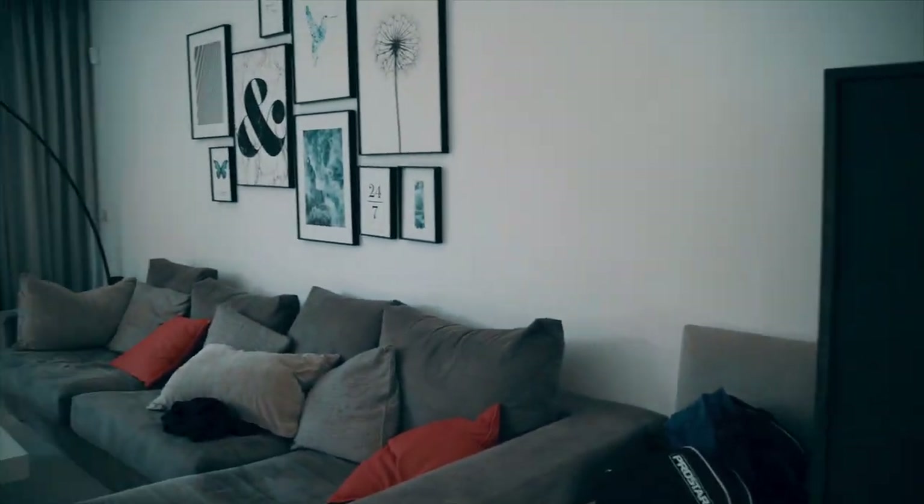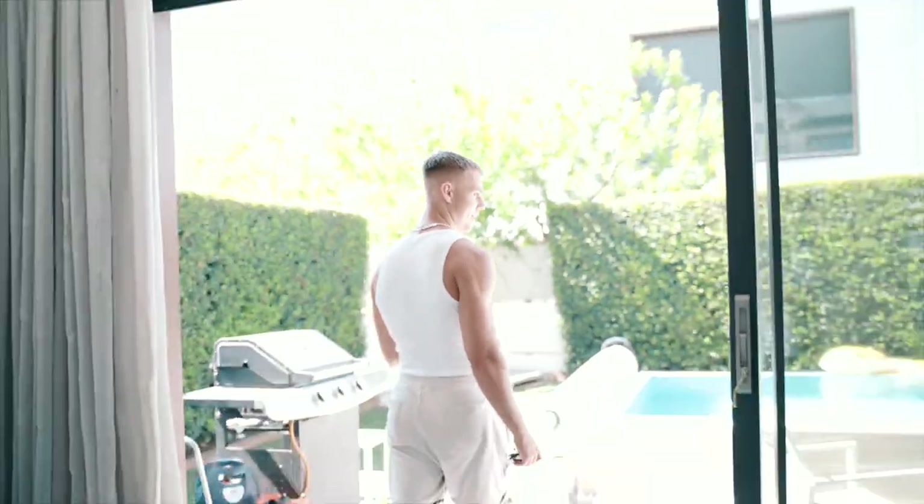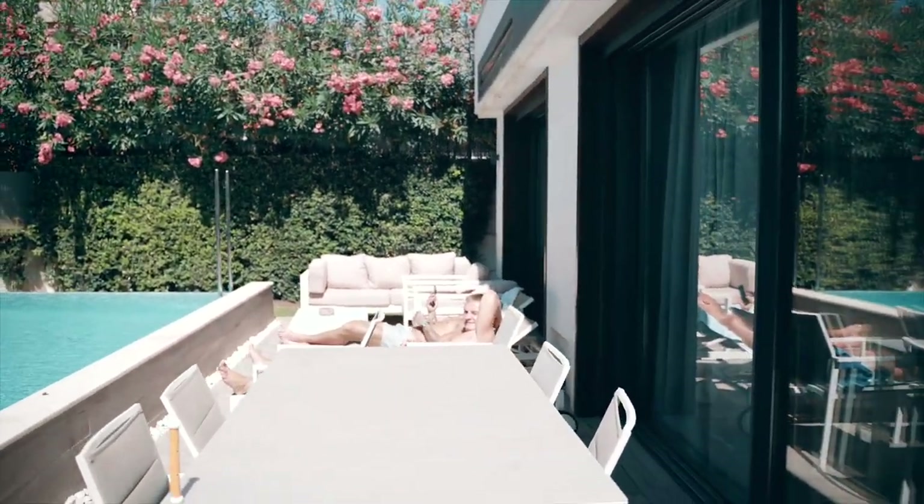Big TV that we've not even used - look at the size of that. We've got a cinema room downstairs which tops that, I'll show you as well. Out here we've got the pool with a couple of the boys chilling.